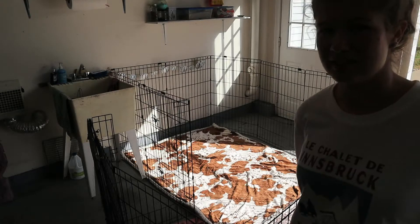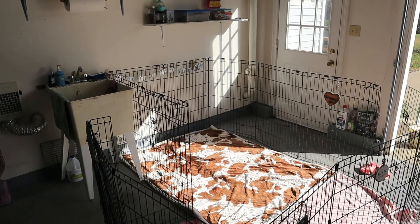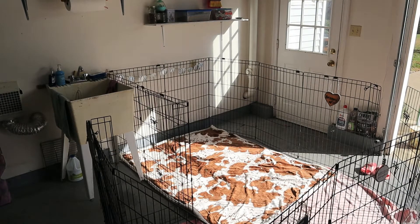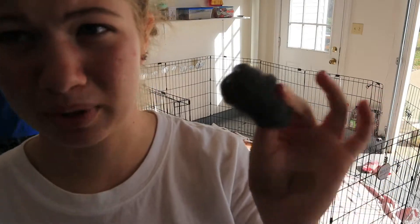If you guys have a really nasty litter box and it doesn't want to get clean, what you gotta do is soak it in vinegar and a little bit of water for like five to ten minutes. And then take some steel wool — this stuff is really weird, but it works.